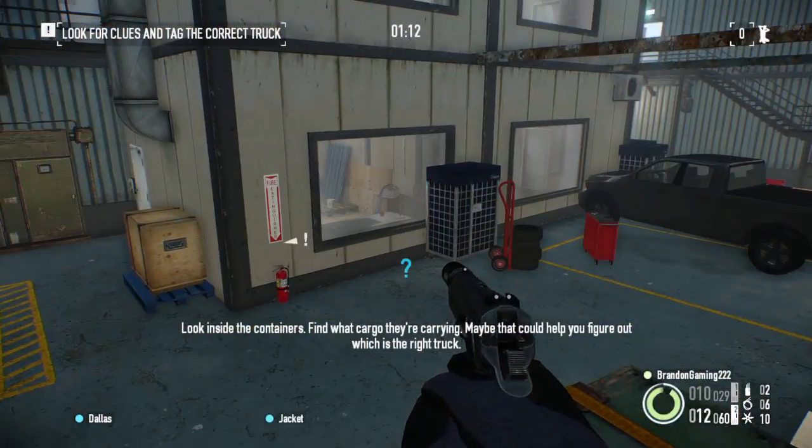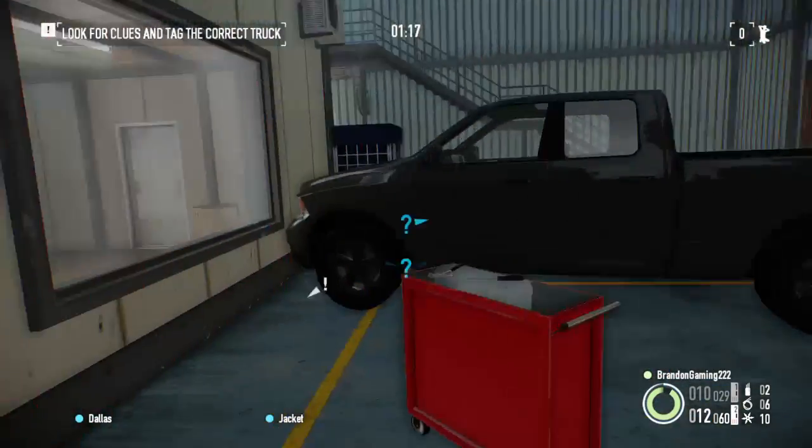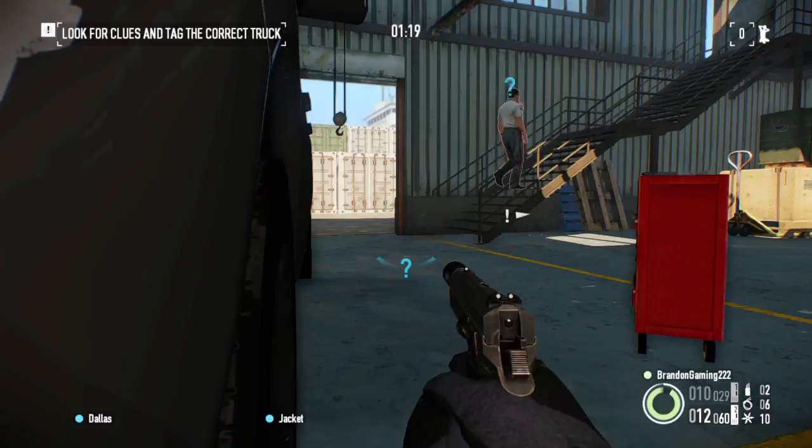Look inside the containers. Find what cargo they're carrying — maybe that could help you figure out which is the right truck. Look out, guard. Guard, careful.